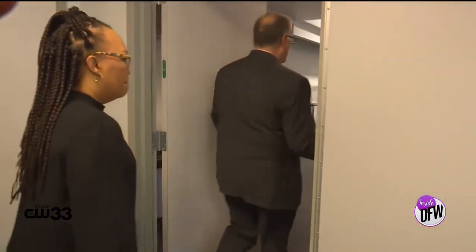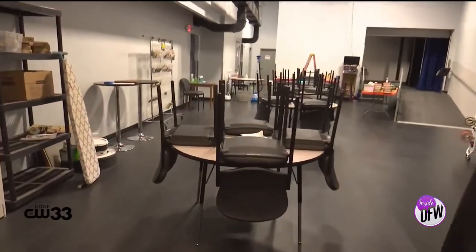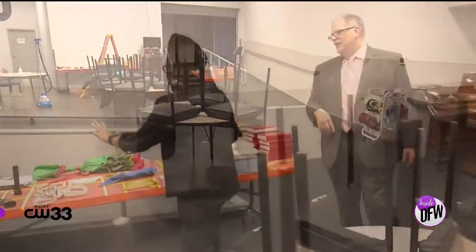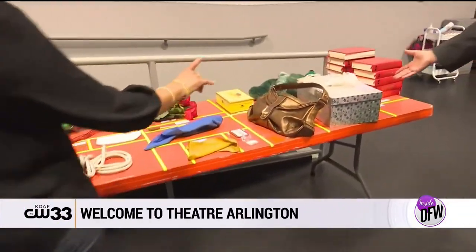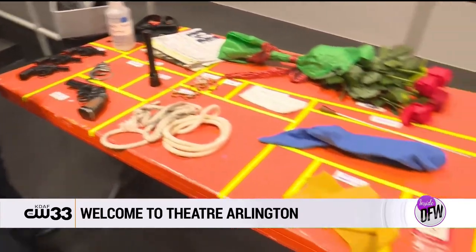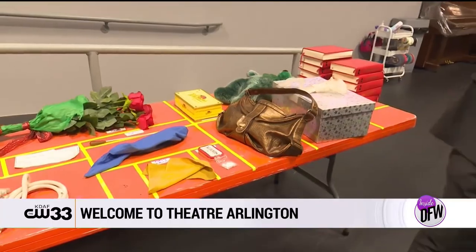This is our Shirley Orr green room. We named it after one of our founders. This is where all of our actors hang out while they're waiting to go on stage. I love a good prop table — I have created a prop table in my day. People have no idea how much preparation it takes to make things look believable on stage.